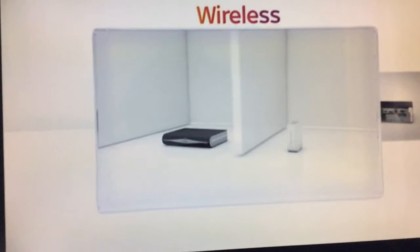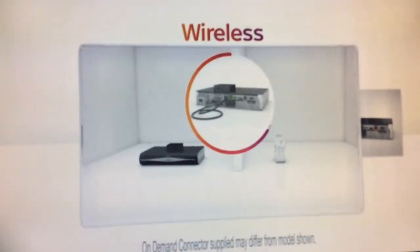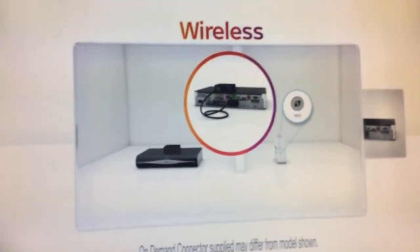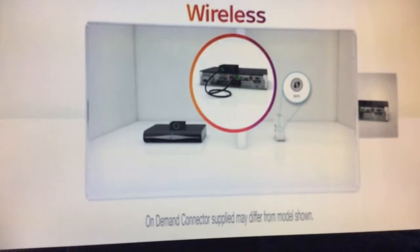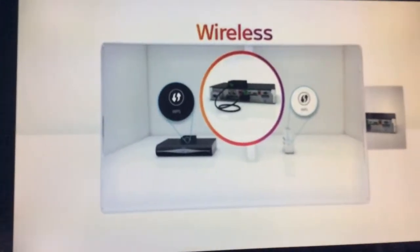If your Sky Plus box and broadband router are in different rooms, you can connect them wirelessly with our on-demand connector. Press and hold the WPS button on your router for two seconds. Then, within a minute, press the WPS button on your on-demand connector, and both will connect automatically.